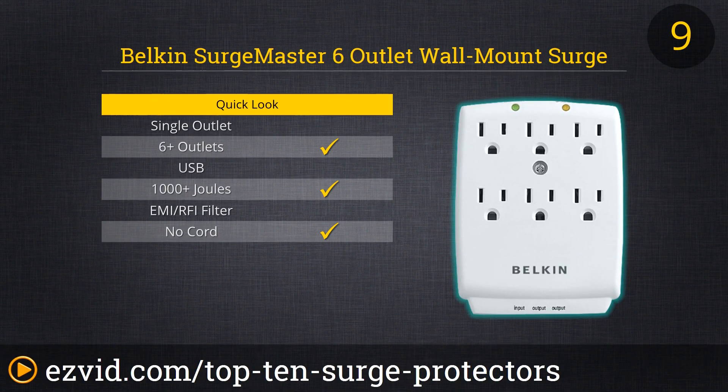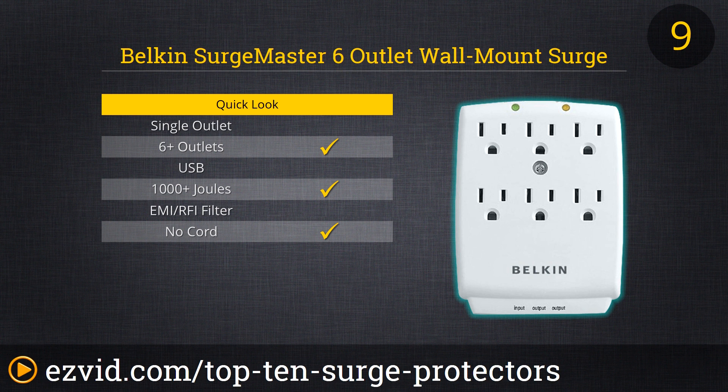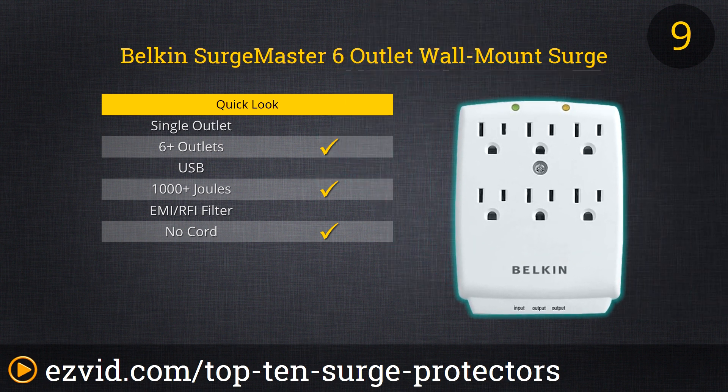Number 9 on our list is the outlet-based surge protector made by Belkin — the Surge Master 6. This is the only surge protector we could find that has over a thousand joules of dissipation, has 6 plugs, and doesn't use any cables because it's actually an outlet-based surge protector.